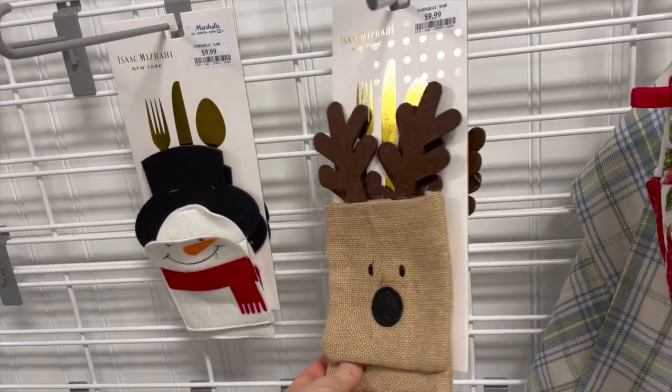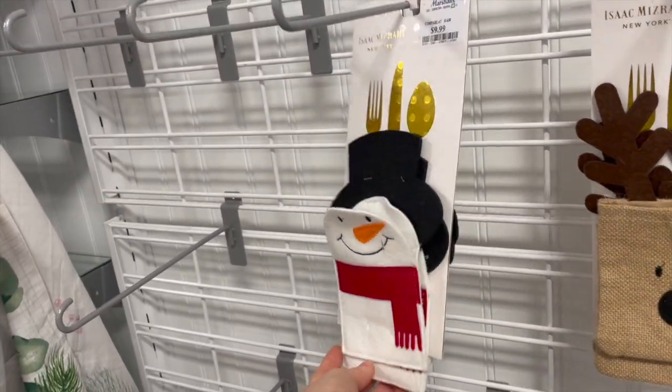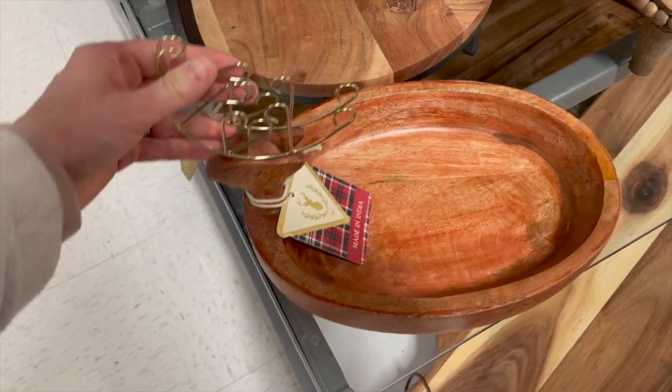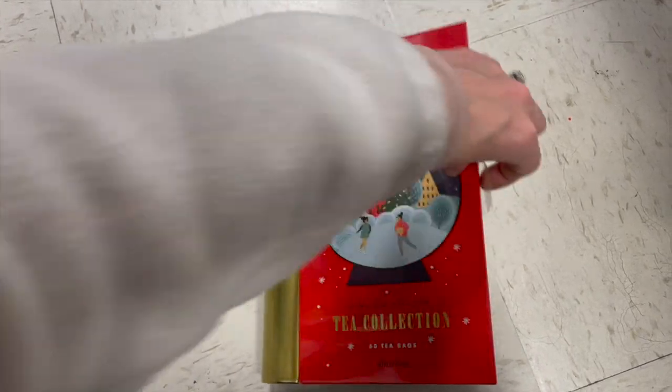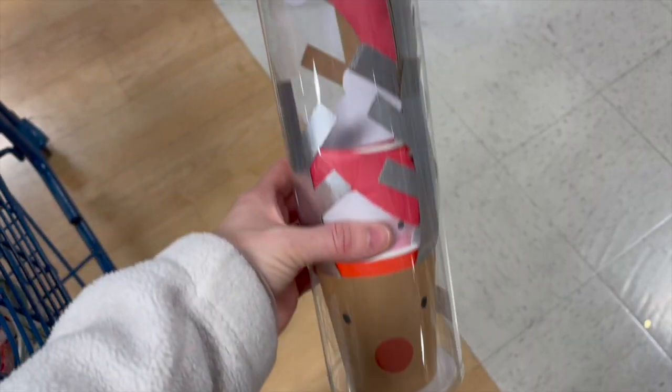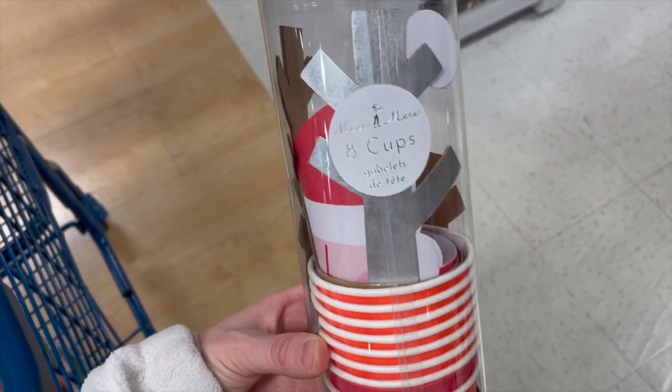I like to do an occasion bin where you just put all your items for the month in a bin — those napkins would be perfect. These are also some utensil holders if you want to be fancy on your table or for a kid's table. This is really cute if you know someone that likes tea — it had a ton of different kinds of teas inside. Also these cups would be perfect for a kid's table at a holiday get-together.